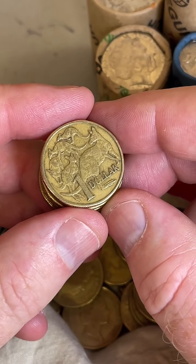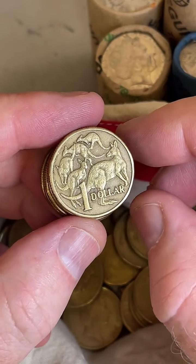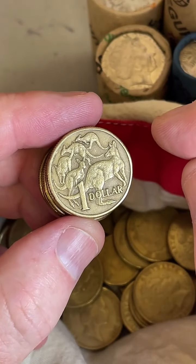Have you got an 1896 sovereign? I'm itching to buy one — I'd love a gold sovereign from the late 1800s. I haven't got one, but at some stage I'm hoping to have one.